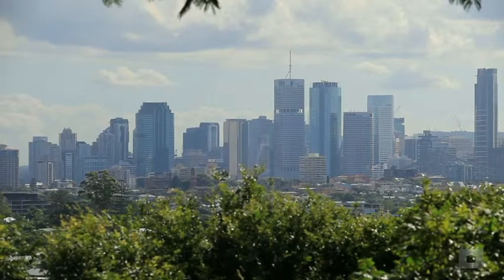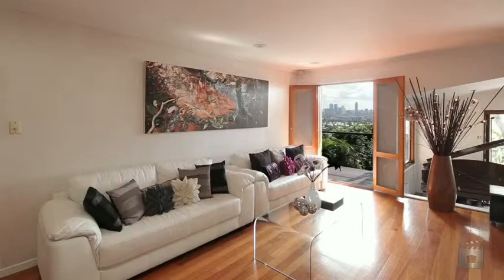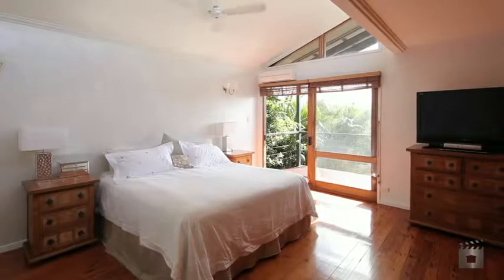Spread over two levels, upstairs you will find four bedrooms, with the master including large robe, en suite, deck access and views.